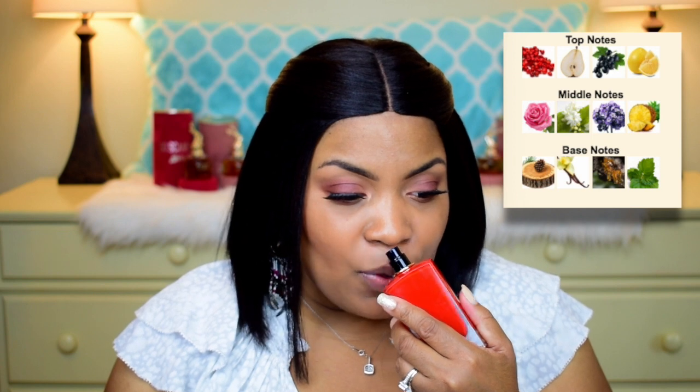It does have black currant, which is kind of shampoo-y smelling, but it is a clean, fruity scent that's very mature. This is a full bottle, 100ml — 3.4 ounce Eau de Parfum — and it came with two lotions and a purse spray. I will be sharing my full thoughts on C. Passion, so definitely stay tuned for that.